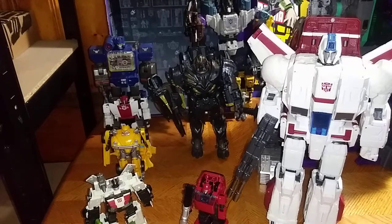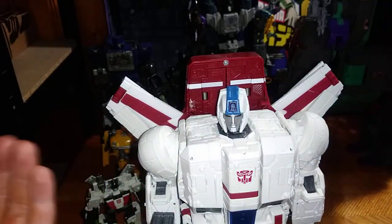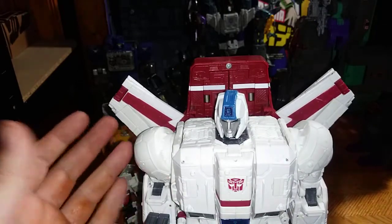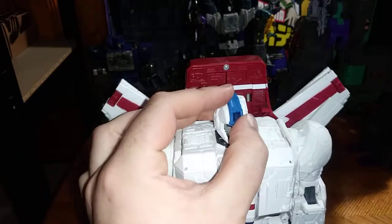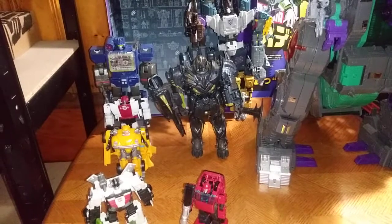Next on the list, I'm going to have to give it up to my number two bot — it's none other than Jetfire. Jetfire rocks, and this is the best version of the G1 Jetfire from the animation. That's why he's number two on the list, because I like him so much.